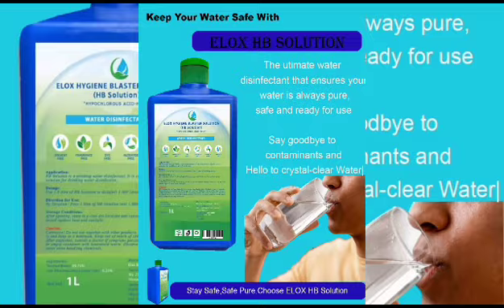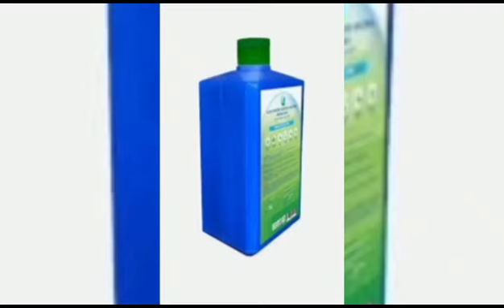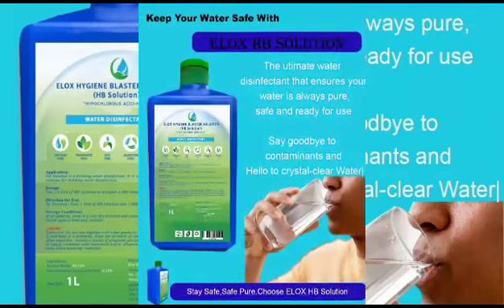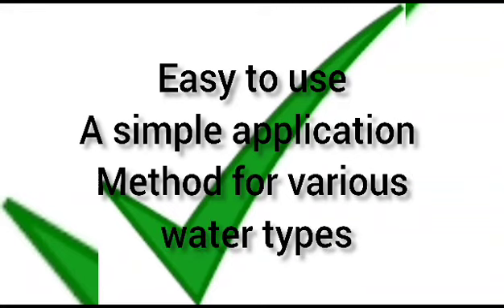Have you been worrying that you've not washed your tank or even your water? One liter of this HB Solution is the solution. HB Solution is the best solution for you. It is safe for humans, not toxic or even not irritating. It is also economical — very small quantity for maximum effect. It is very easy to use, a simple application method for various water uses.